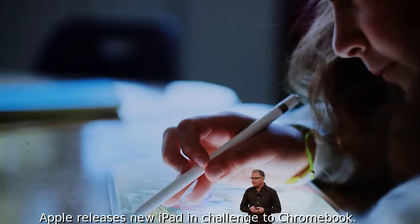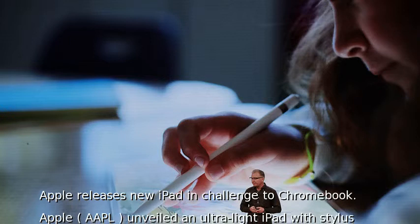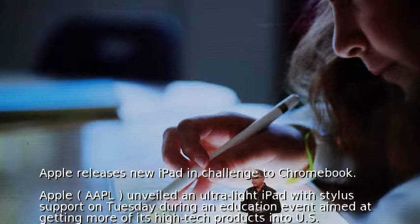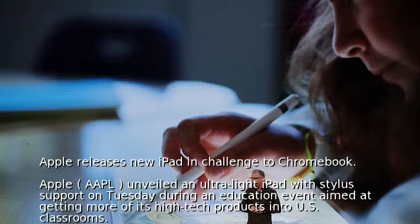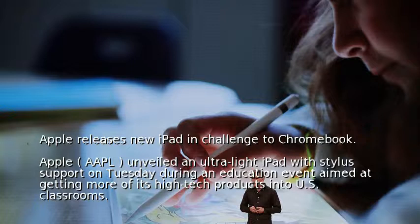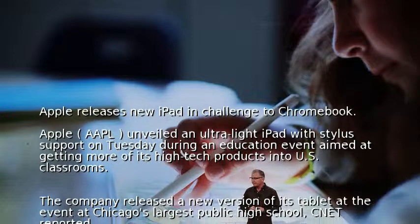Apple releases new iPad in challenge to Chromebook. Apple unveiled an ultra-light iPad with stylus support on Tuesday during an education event aimed at getting more of its high-tech products into U.S. classrooms. The company released a new version of its tablet at the event at Chicago's largest public high school, CNET reported.